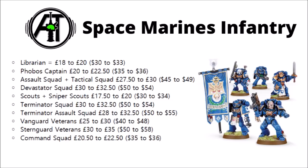First of all, for the Space Marines, we've got increases on both their infantry and vehicles, including quite a lot of core units. A couple of characters have gone up — the Librarian and Phobos Captain by a couple of pounds each — and some of the core non-Primaris choices, including Assault Squads, Tactical Squads, Devastator Squads, Scouts, Terminators, Vanguard and Sternguard, and Command Squads have all gone up in price.